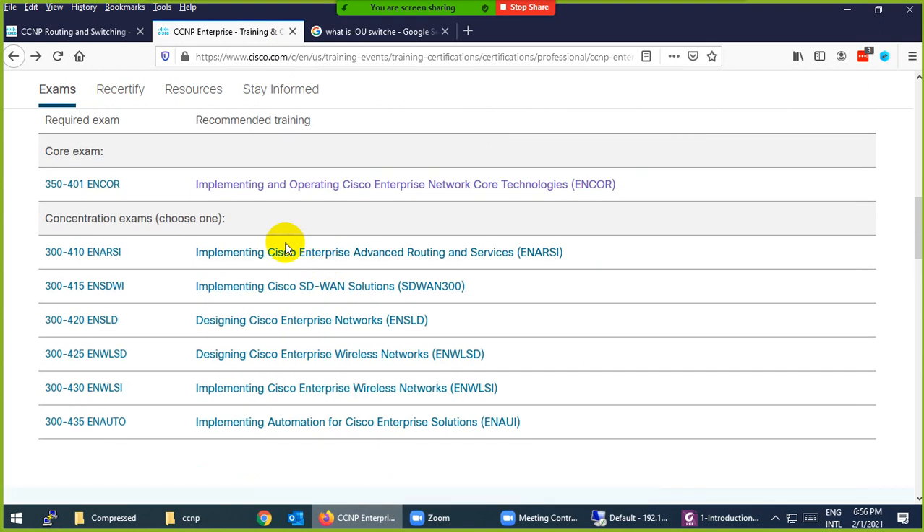In the new exam, you need to take one core exam, which is 350-401, also called ENCORE — Cisco Enterprise Network Core Technology. This is compulsory. Also, this same exam 350-401 counts for the CCIE written exam as well.